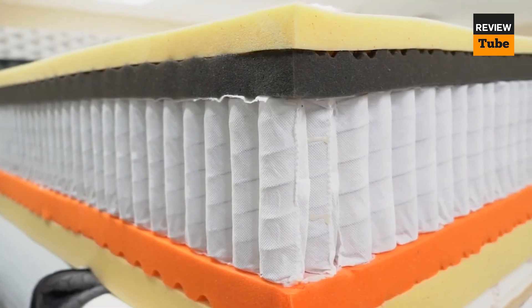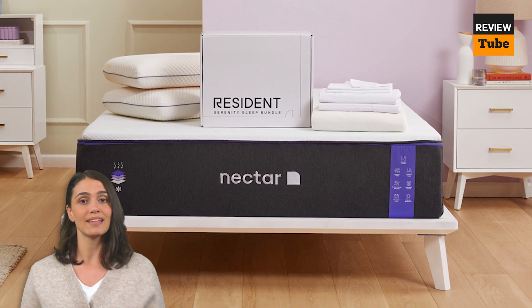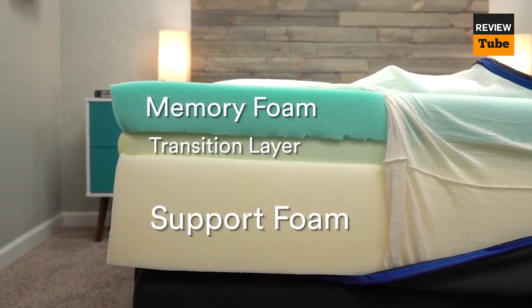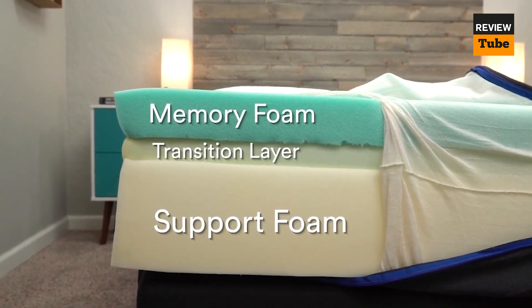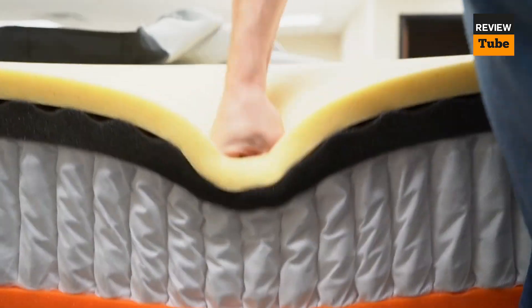One of the standout features of the Nectar Premier Mattress is its pressure relief system. The mattress is designed to distribute weight evenly across the surface, which helps to reduce pressure points and alleviate pain in areas such as the hips and shoulders. This makes it an excellent choice for people with chronic pain or other conditions that affect their sleep quality.